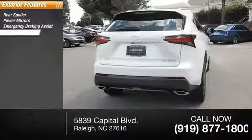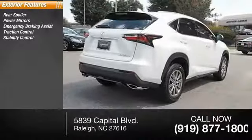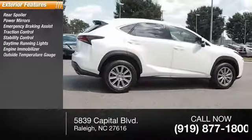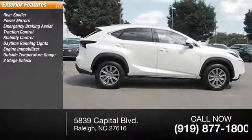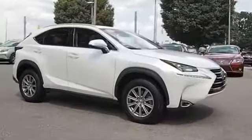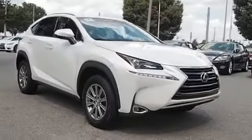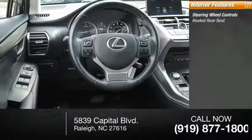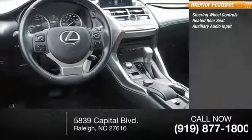This vehicle has less than 20,000 miles. Here are some of this vehicle's great options: rear spoiler, power mirrors, emergency braking assist, traction control, stability control, daytime running lights, engine immobilizer, outside temperature gauge, power door locks with two-stage unlock, and door reinforcement.